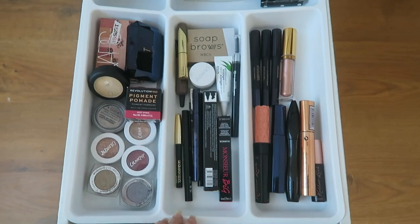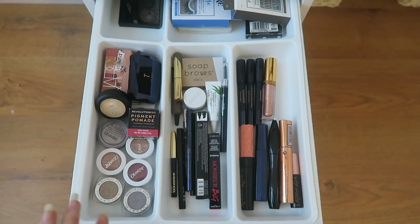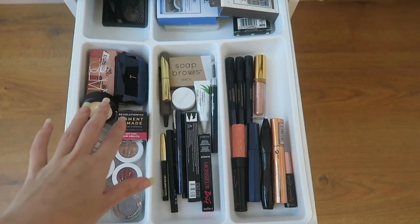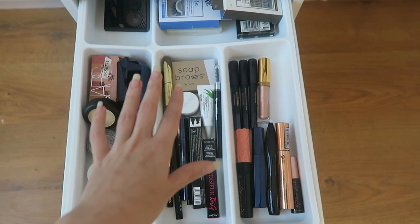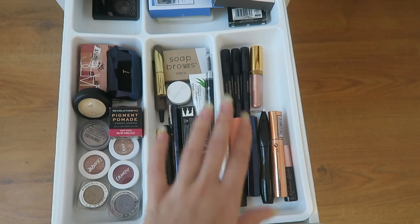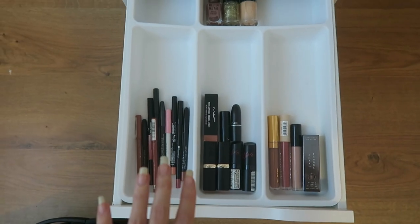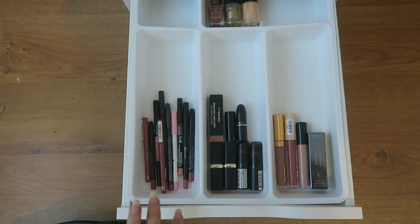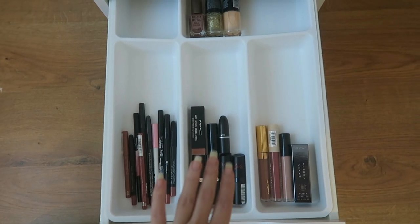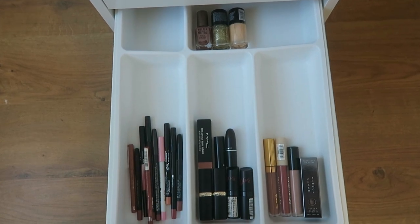We then have anything for the eyes that isn't big eyeshadow palettes - single eyeshadows, mini palettes, eyelashes, brow stuff, liquid and pencil liner, pencil eyeshadows and then my mascaras. This is the drawer I'm most proud of because I got rid of a lot of gross stuff. Lip liners, lipstick, lip gloss and three little lonely nail polishes in the back. And then we have my eyeshadow palettes with a little travel mirror.